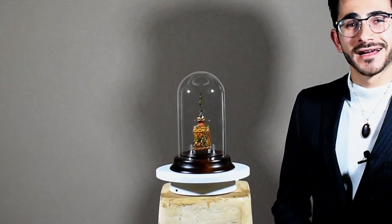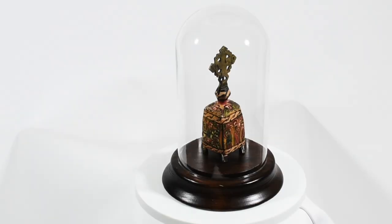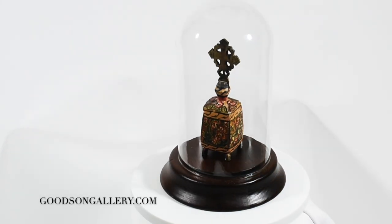Hi, thank you for tuning in to Goodson Gallery. Today I'm presenting to you the Ethiopian artifact from the Coptic Church.